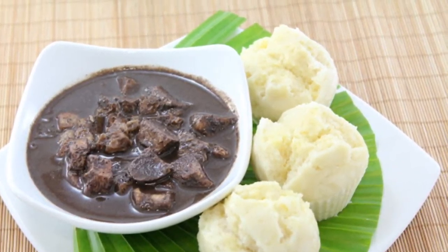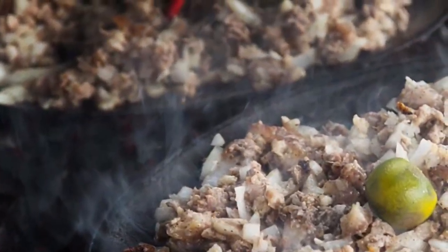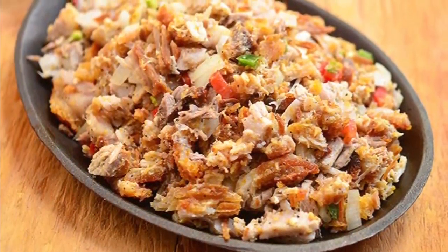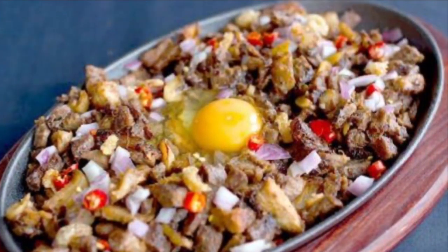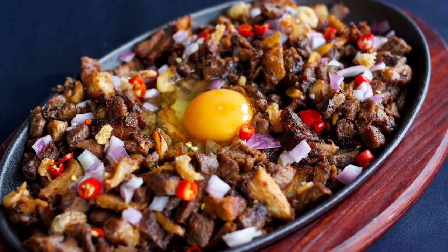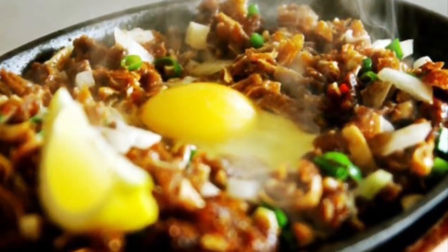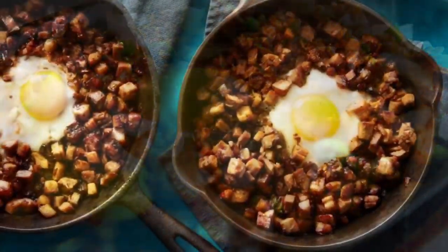Ninth on our list: Sisig is a dish made from parts of pig head and chicken liver, usually seasoned with calamansi, onions, and chili peppers. Preparing sisig comes in three phases: boiling, broiling, and finally grilling. A pig's head is first boiled to remove hairs and to tenderize it. Portions are then chopped and grilled or broiled. Finally, coarsely chopped onions are added and served on a sizzling plate. Variations of sisig may include pork or chicken liver and/or eggs, ox brains, chicharon, pork cracklings, and mayonnaise, although these additions are common nowadays.